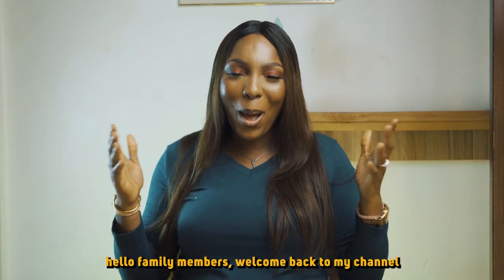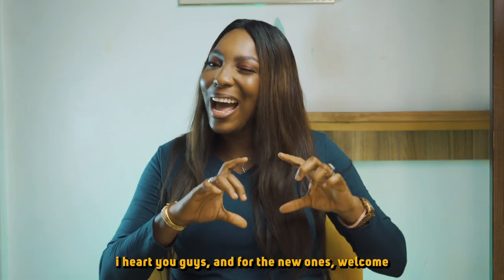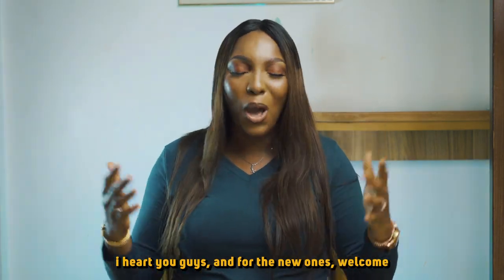Hello family members, welcome back to my channel. For my old family members, thank you so much — I love you guys. And for the new ones, welcome.